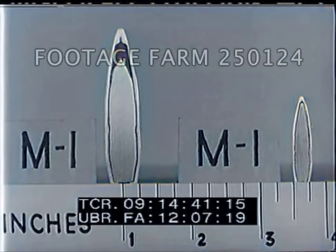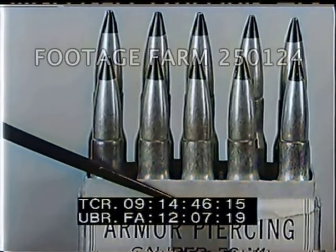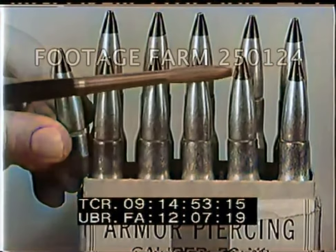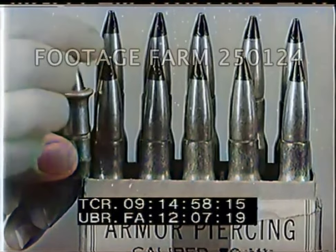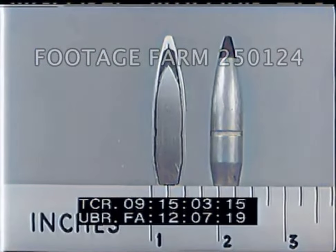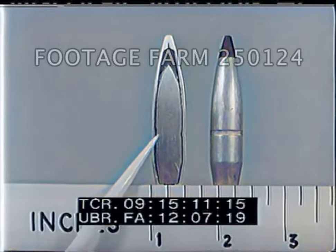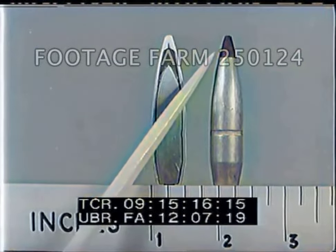The armor-piercing cartridge has a black projectile tip, which classifies it immediately as armor-piercing, even when separated from its container. The core of the armor-piercing projectile leaves the jacket when striking armor plate. The core of most armor-piercing projectiles is made of manganese-molybdenum steel. It has a lead slug in the tip which, with the nose of the jacket, acts as a starter for the armor-piercing core when striking armor plate.